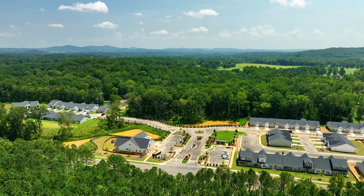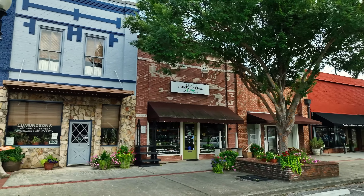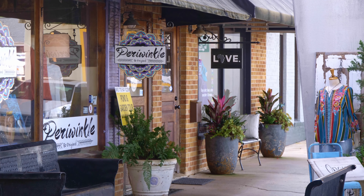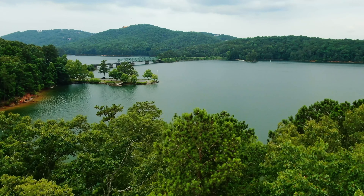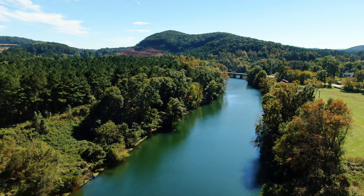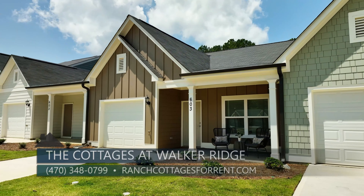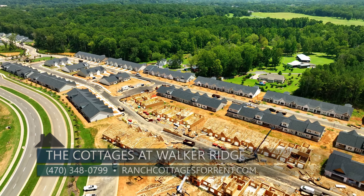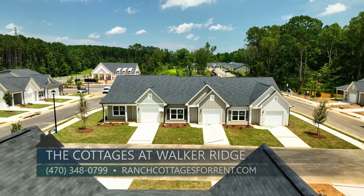Located in a thriving corner of North Georgia, residents enjoy proximity to the historic downtown areas of Cartersville and Adairsville, both offering unique antique shops, art galleries, and restaurants. For nature lovers, nearby Allatoona Lake and Marina, Red Top Mountain State Park, and the Etowah River Trail present awe-inspiring views for hiking, cycling, and sightseeing. Christina is our leasing agent on-site — give her a call at 470-348-0799, or visit ranchcottagesforrent.com.